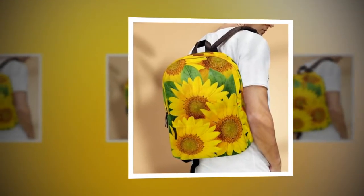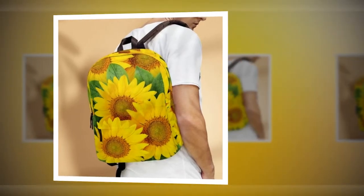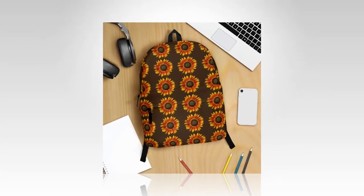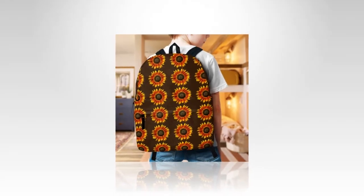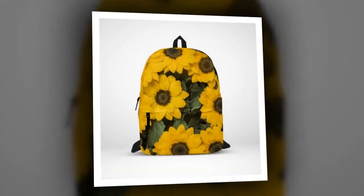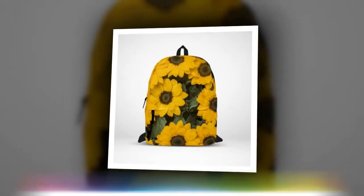Express yourself. Who says functionality can't be fun? With our backpack bag of sunflowers, you're not just carrying your belongings — you're making a statement. Say goodbye to dull, uninspired designs and hello to vibrant, eye-catching patterns. Whether you're a fan of bold florals or quirky prints, there's a design to suit every personality. Stand out from the crowd and let your backpack be an extension of your unique style.